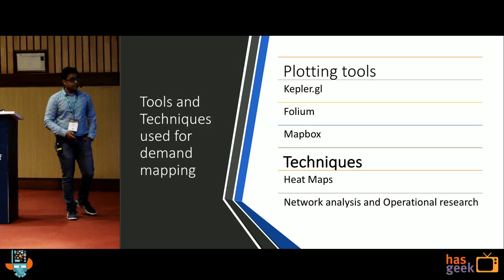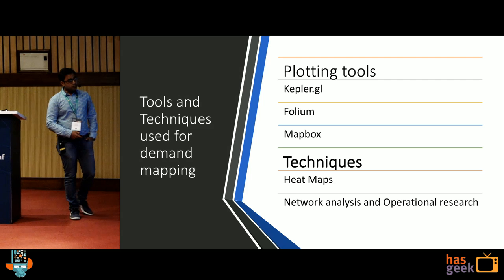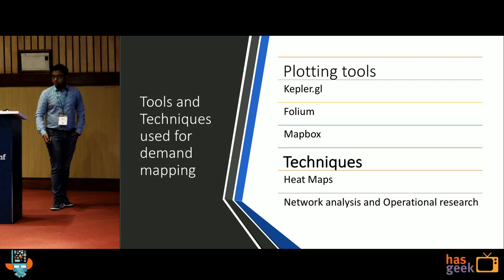Tools and techniques we use: Kepler and DeckGL, Mapbox. Techniques include heat mapping, network analysis, and operational research.